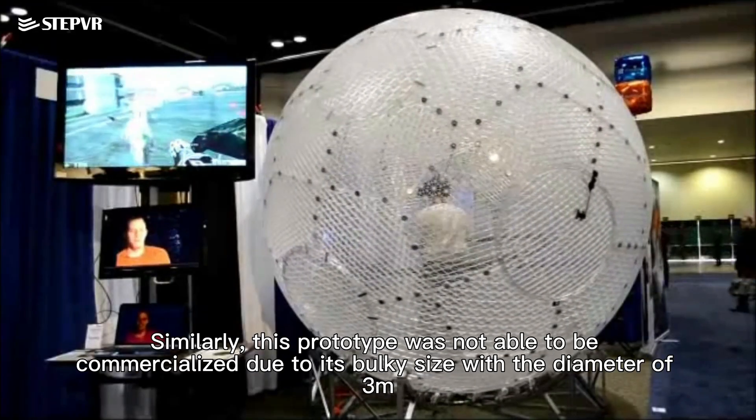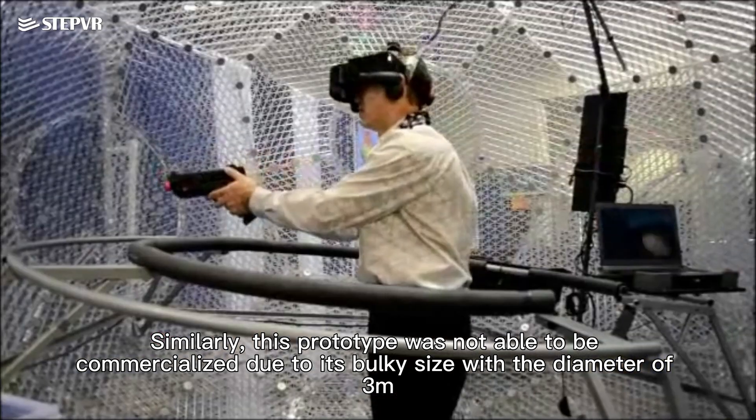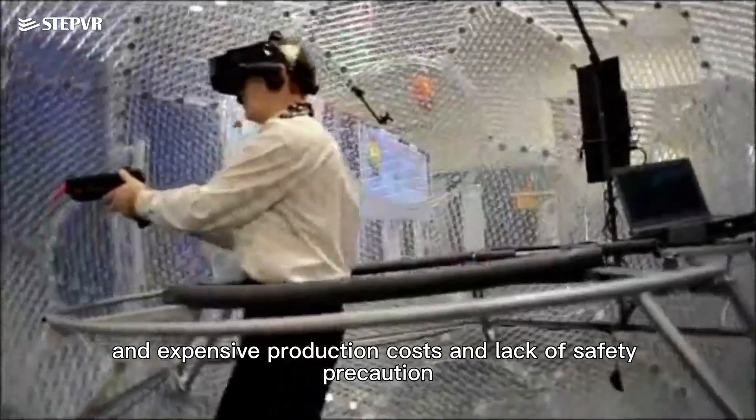Similarly, this prototype was not able to be commercialized due to its bulky size with a diameter of 3 meters, expensive production costs, and lack of safety precautions.